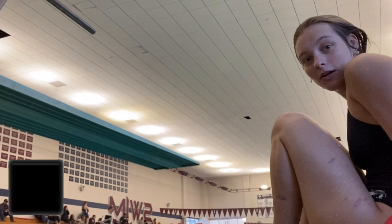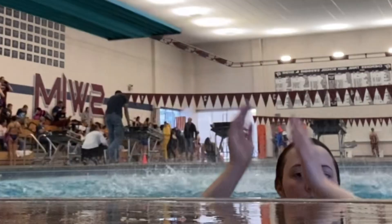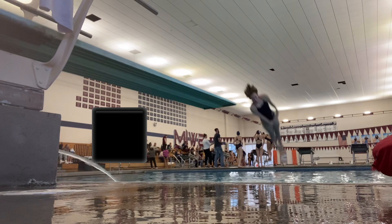And my front somersault half twist — my legs came apart, but that's okay. And here's Kate's back somersault, so straight and pretty. Here's another front somersault half twist. I'm having a lot of trouble with these today. I was doing full twists earlier but I couldn't get them right, so I moved on to half twist instead.